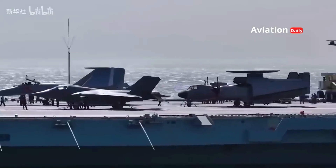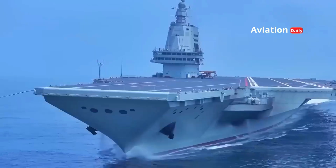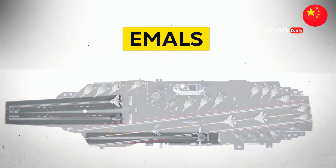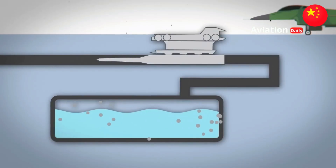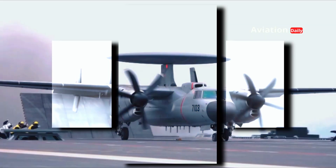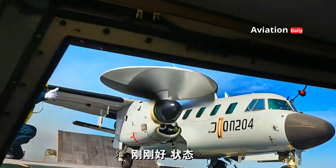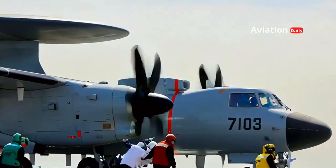The KJ-600 was designed as an integral part of the combat ecosystem of the Type 003 Fujian, China's newest aircraft carrier and the pride of the PLAN. The Fujian is equipped with the electromagnetic aircraft launch system (EMALS), an electromagnetic launch technology previously only available on the U.S. Gerald R. Ford-class supercarriers. EMALS is crucial because it enables the launch of heavy aircraft like the KJ-600 with a full load of fuel and sensors — something the ski-jump system on the Liaoning and Shandong carriers could not support.